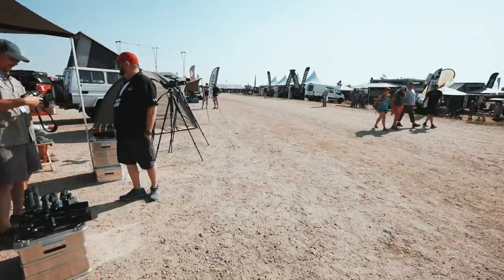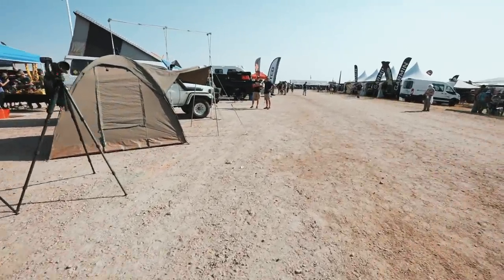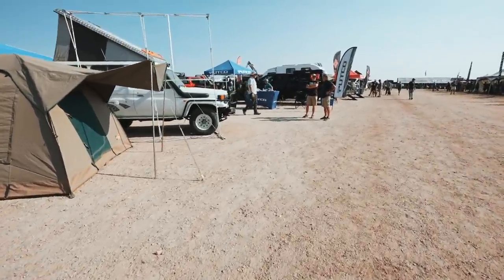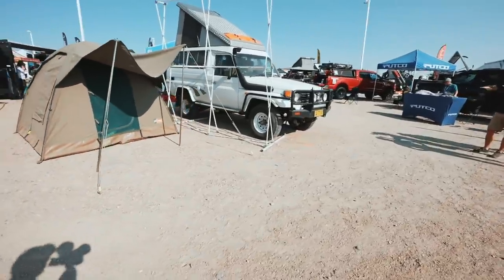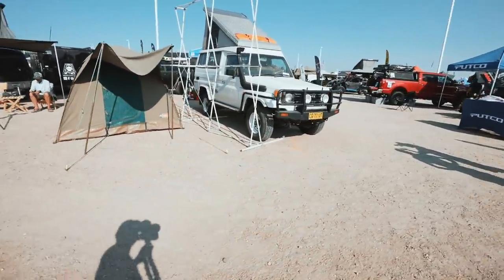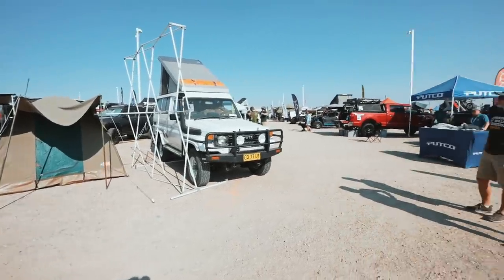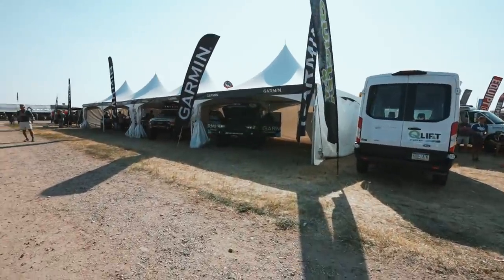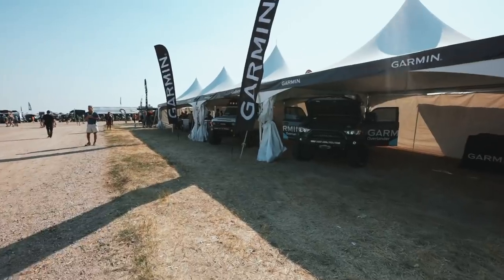We're not going to have time to show you guys everything obviously, just because there's so many vendors here. But what we are going to show you guys, just because we are a Toyota website and Toyota YouTube channel, we're going to show you all these cool Toyota booths. So let's walk around — here's the Garmin booth, you guys should know about Garmin, they've been around for ages.